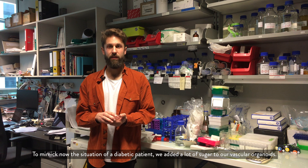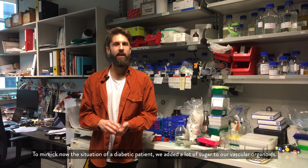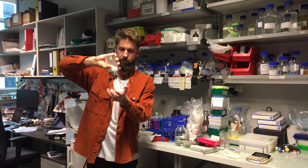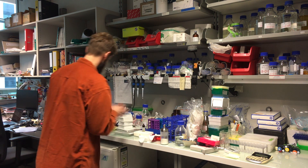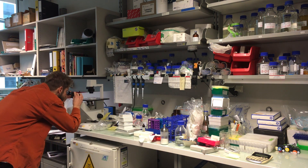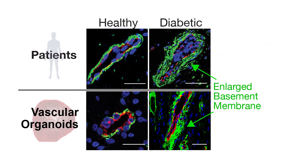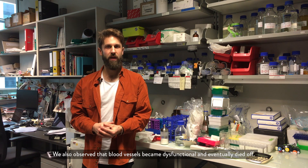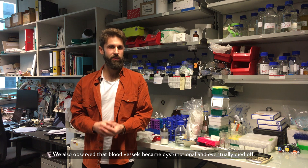To mimic the situation of a diabetic patient, we added a lot of sugar to our vascular organoids. What we could observe under the microscope is what usually happens in diabetic patients: the basement membrane around these blood vessels became massively enlarged, and therefore impairs the diffusion of oxygen and nutrients to the organs. We also observed that blood vessels became dysfunctional and eventually died off.